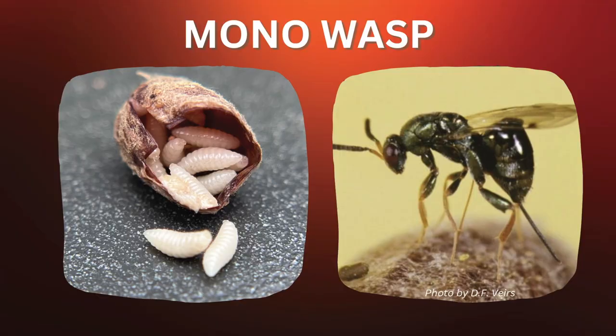Summer predators include the mono wasp, which you'll see in your garden. Its only way of surviving is to find a cocoon and poke its ovipositor in — it hunts down mason bee cocoons, sticks in the ovipositor, lays its babies, and kills your mason bee. This is why it's really important to harvest and clean, take care of your solitary bees, provide new nesting material at the beginning of each spring, and take care of our little pollinators.